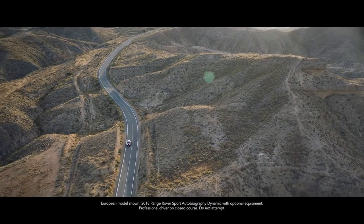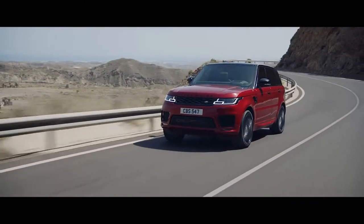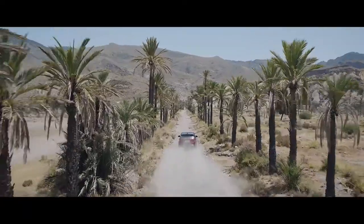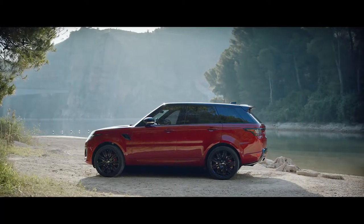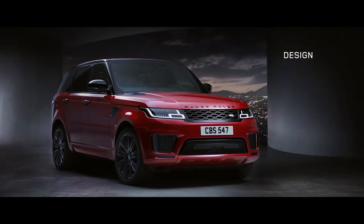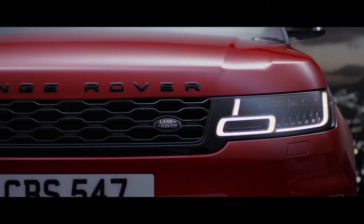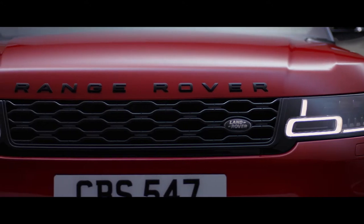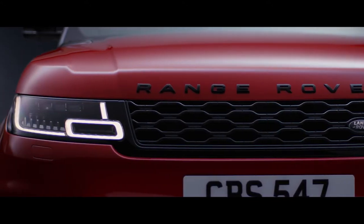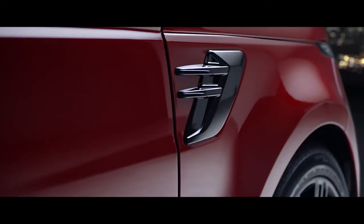The new Range Rover Sport: exceptional performance, outstanding capability, quite literally in a class of its own. Muscular and perfectly proportioned, the new Range Rover Sport is designed to command attention wherever you take it. Its purposeful stance is enhanced by the redesigned grille, sports hood, and fender vents.